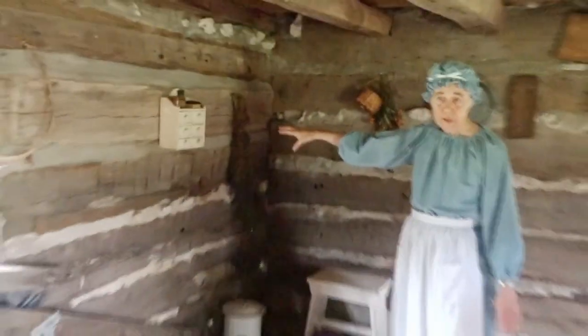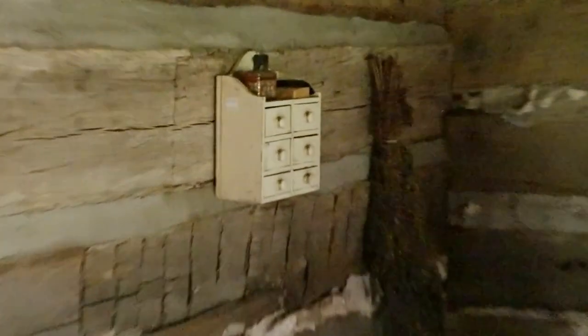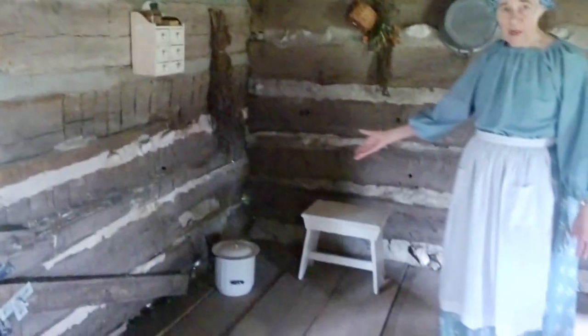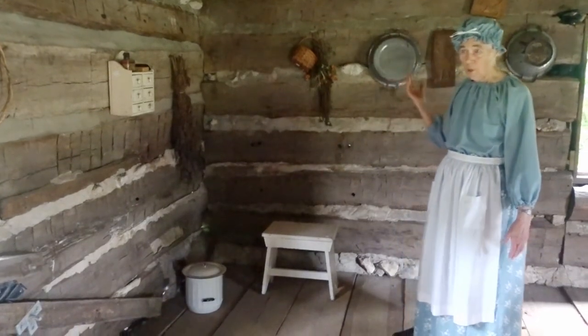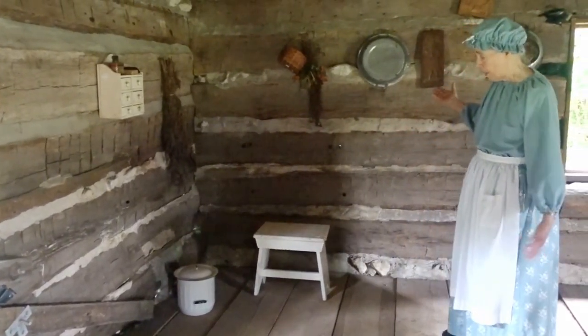Over here in the corner we have a spice cabinet, which would have been used for their herbs dried from the garden. They would use sage for seasoning the sausage and other herbs for seasoning food and making it more palatable. There was no indoor bathroom or plumbing, so we had a chamber pot which would be used if somebody needed to go to the bathroom at night. During the daytime they were expected to go outside, either into the woods or into an outhouse if they had one.